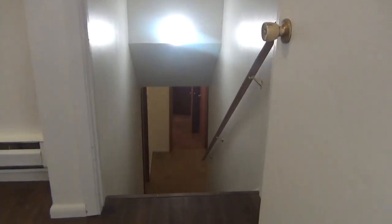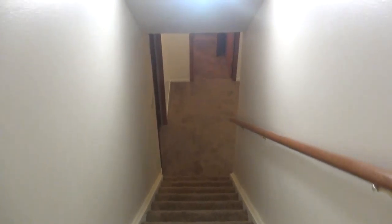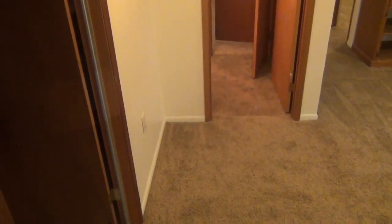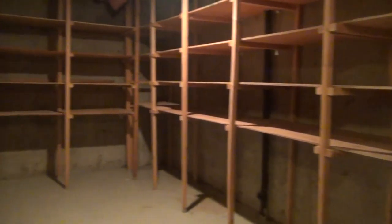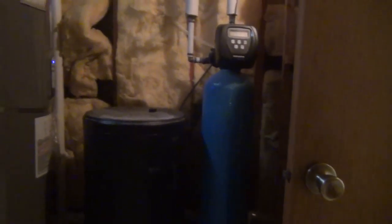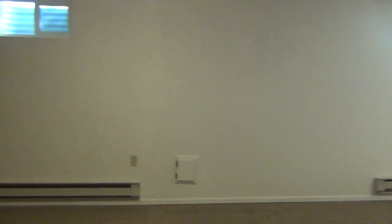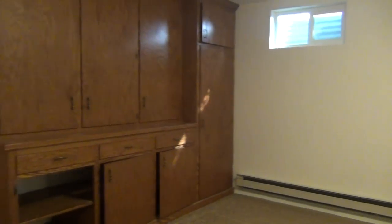We'll go ahead and take you downstairs. Right at the bottom of the stairs, off to the left, we have the storage room with a lot more shelving built in. We also have our water heater and water softener. At the base here, we do have a large family room with built-in shelving.